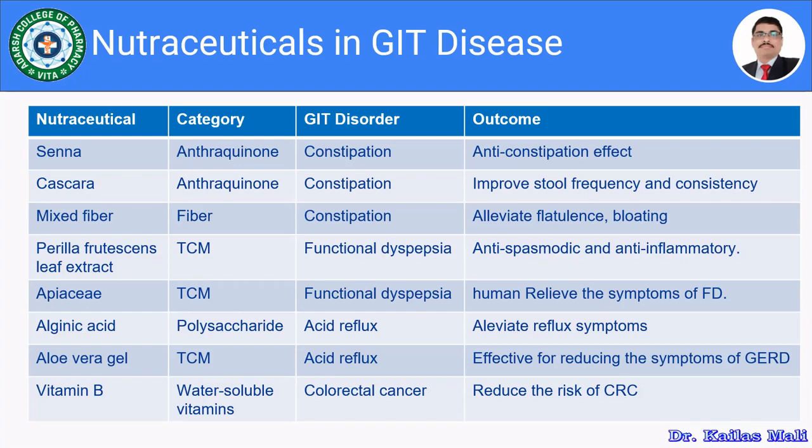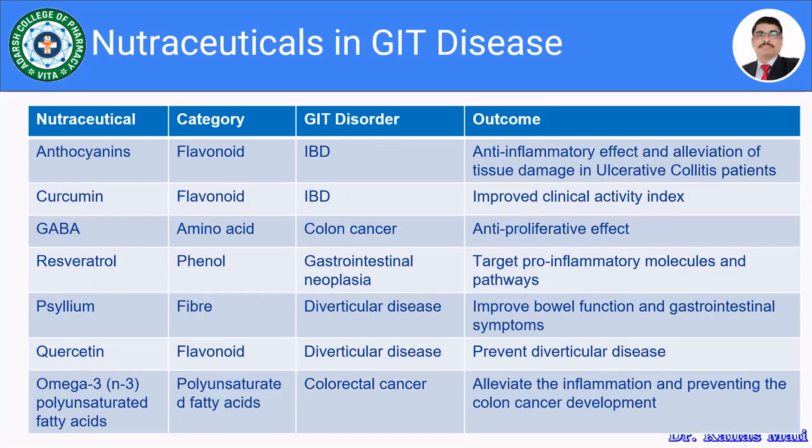Vitamin B, a water-soluble B complex, is used in colorectal cancer and reduces the risk of colorectal cancer (CRC). Anthocyanin, from the flavonoid category, is used for inflammatory bowel disease; it has anti-inflammatory effects and alleviates tissue damage in ulcerative colitis patients. Curcumin, also a flavonoid, is used in inflammatory bowel disease and improves clinical activity. GABA (gamma-aminobutyric acid), an amino acid, is used in colon cancer for its anti-proliferative effect.